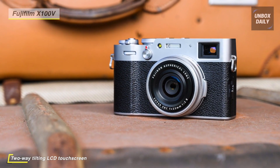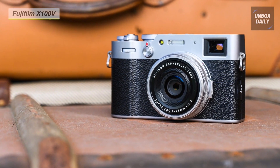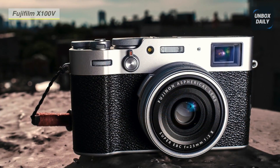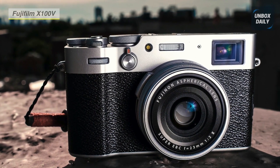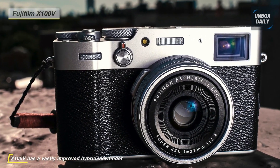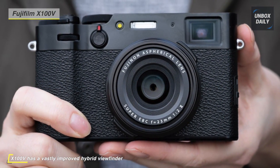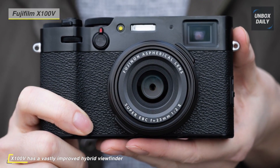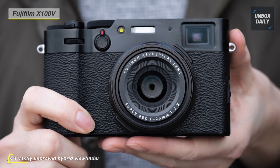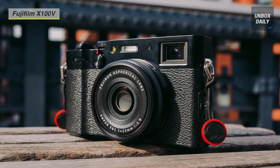Both optical and electronic viewfinder types are incorporated into the unique advanced hybrid viewfinder, which lets you select from the simplicity and familiarity of an OVF as well as the versatility of an EVF. Additionally, built-in Bluetooth and Wi-Fi allow wireless transmission of images to a mobile device and remote camera control from a smartphone or tablet. The analog-inspired controls are one of its most defining characteristics.